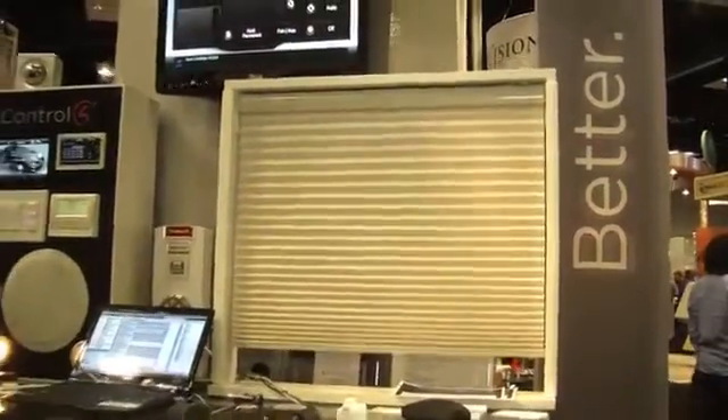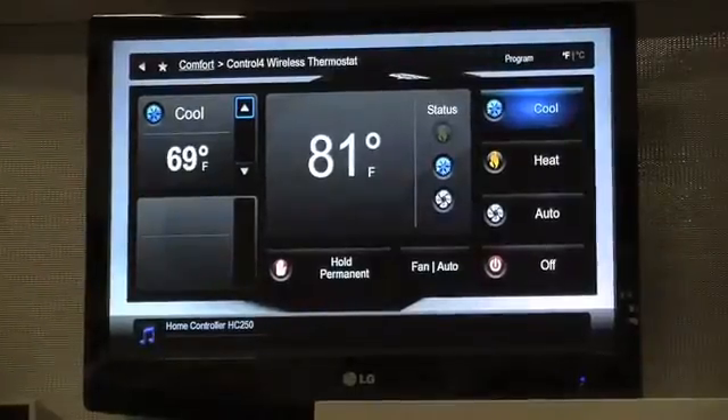We also support temperature control out of the box. So you could lay in bed and say simple commands such as: [User]: Hello, VoicePod. [VoicePod]: How may I help you? [User]: Lower temperature. [VoicePod]: Lower temperature.